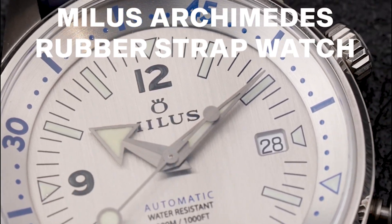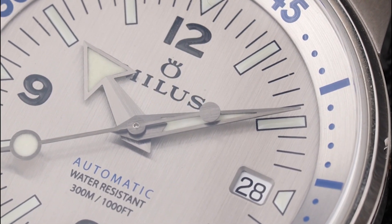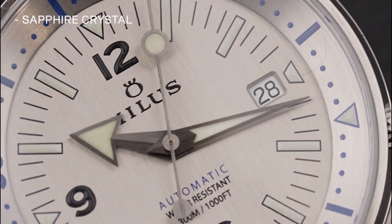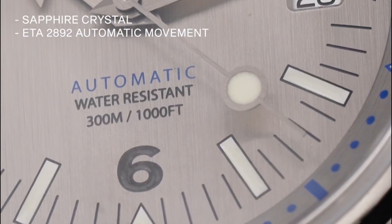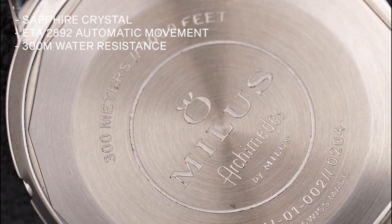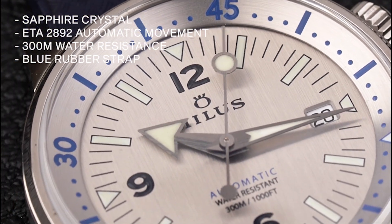Next up, we have the Myles Archimedes rubber strap watch. Featuring a granulated silver dial encased in polished stainless steel, this watch has a scratch-resistant sapphire crystal protecting its reliable ETA 2892 automatic movement. With 300 meters of water resistance and a blue rubber strap, this watch is the perfect companion for any adventure.